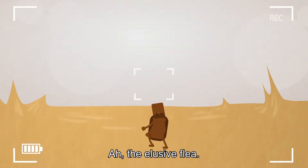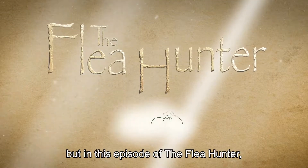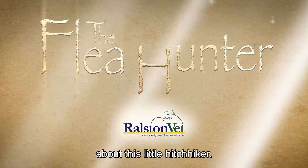The elusive flea. In its natural habitat, it's a seemingly simple pest. But in this episode of The Flea Hunter, we'll learn there's much more than meets the eye about this little hitchhiker.